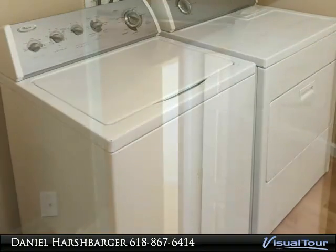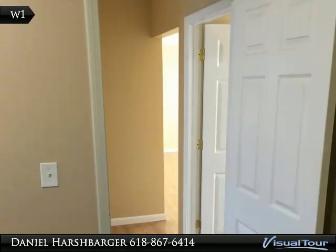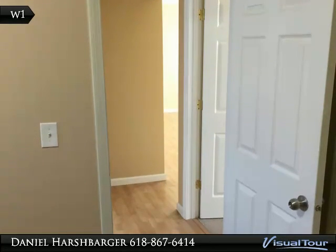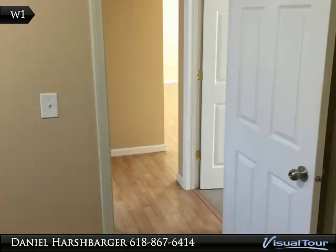New furnace, central air, washer, dryer, stove, fridge. Two bedrooms, one bath, parking available. Available 1-15-15, located in a good neighborhood with good neighbors.